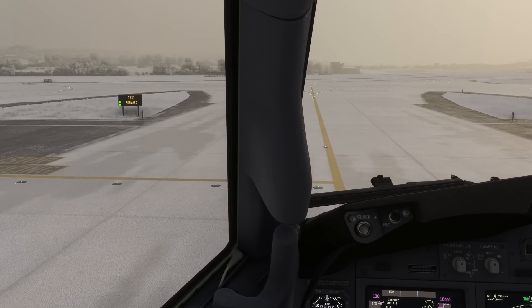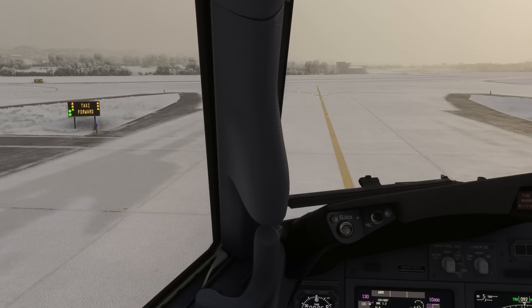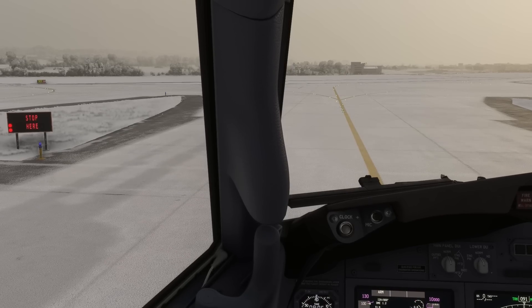When closing in, a guidance system will show a decreasing number of arrows, each one representing three meters from the stop position, to help you position the airplane at the correct location.